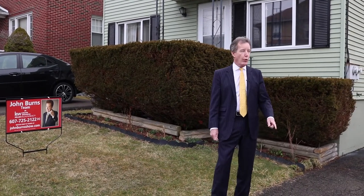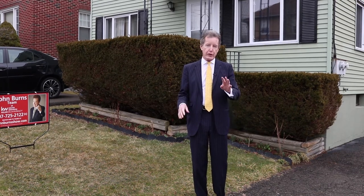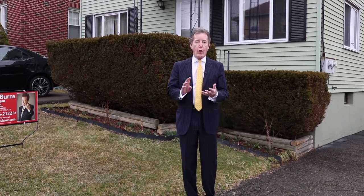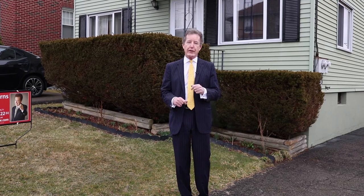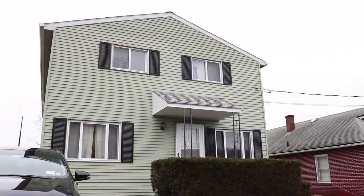I'm in Endicott, New York, way up on the hill on Irving Avenue, 510 Irving Avenue. This is a two-family house that is in beautiful condition. A lot of times people look at properties for investment or for owner-occupy, and I think you can do either one here because it's in such fine condition.